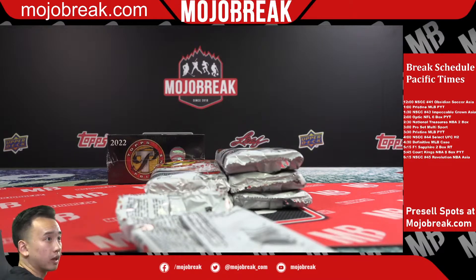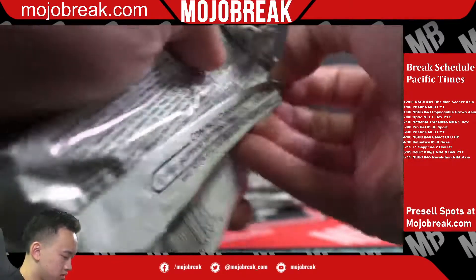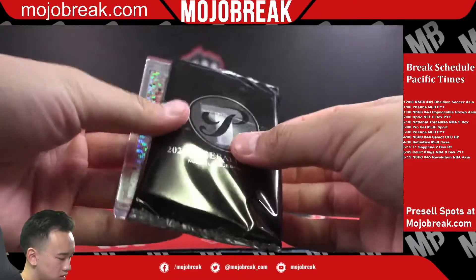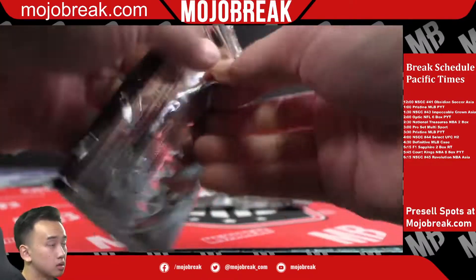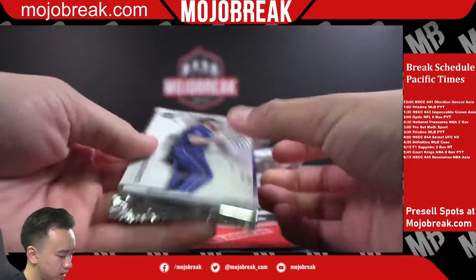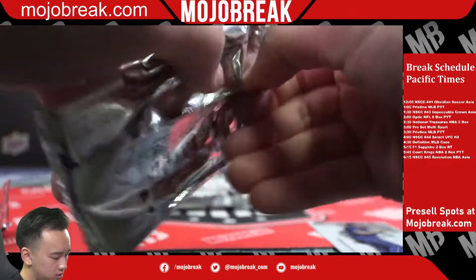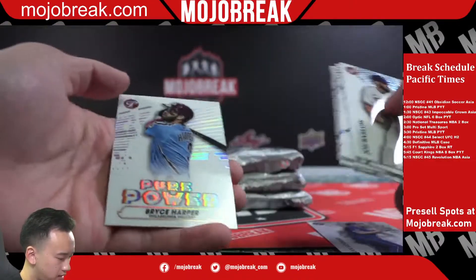I'm going to link it again for you guys. Dillon Carlson, Cardinals. I linked the Obsidian Soccer I was supposed to break at 12 — let's get that moving. Purple refractor Colton Welker out of 99. NSCC breaks do not last forever. Pure Power Bryce Harper.